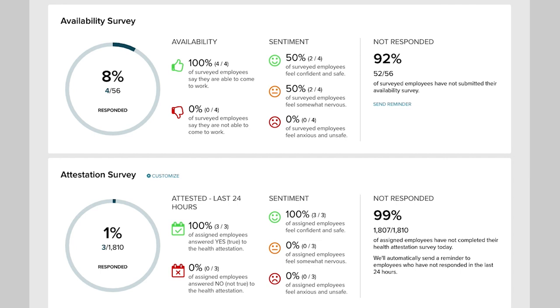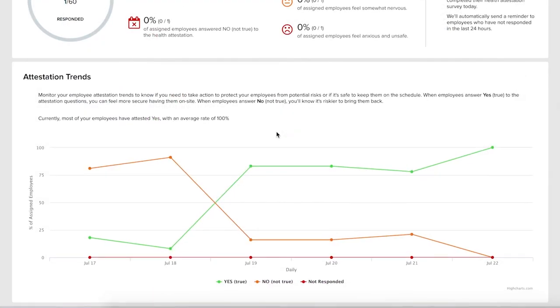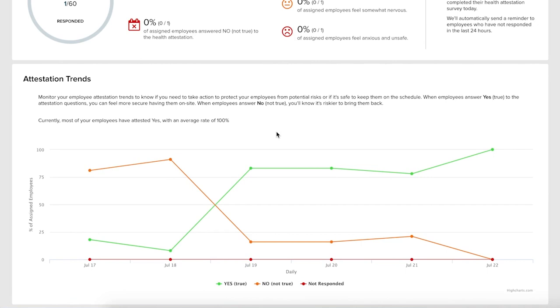Now that employees are returning to the workplace, the practitioner will be able to use the metrics dashboard to see the daily attestation responses — how many employees submitted their daily attestation and how many have not yet attested. Over time, the practitioner will have access to trend graphs for all of the survey responses, so they can see how these trends may be changing for their workforce.